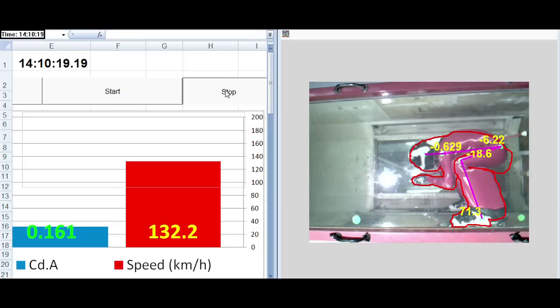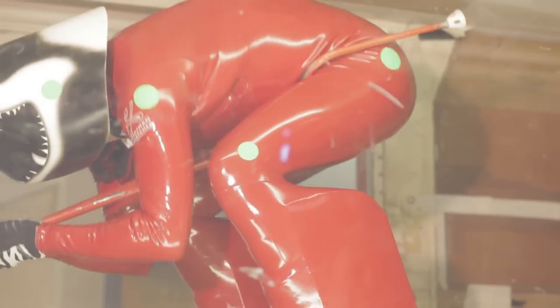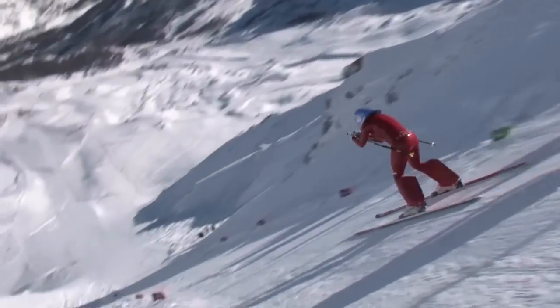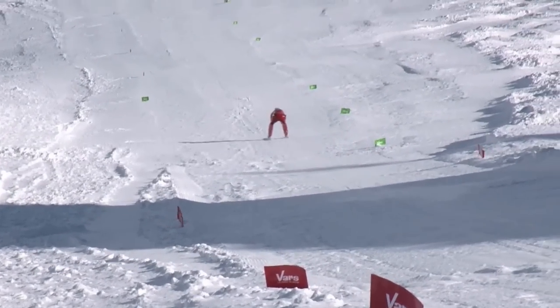I'm also looking at improving the skiers' equipment, especially their fairings, which are the streamlined shapes behind their legs. These make a big difference to the skiers' drag. I've carried out a number of tests on different shapes to find which will be best for the skiers. Hopefully these changes will give the British team the edge over their competitors in the World Cup final in April.